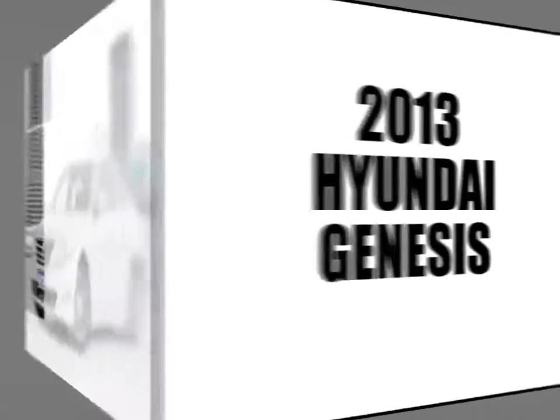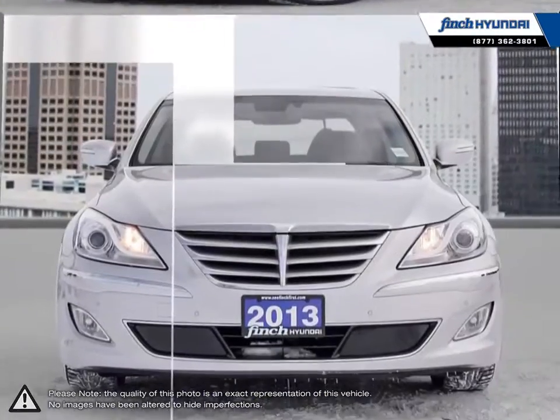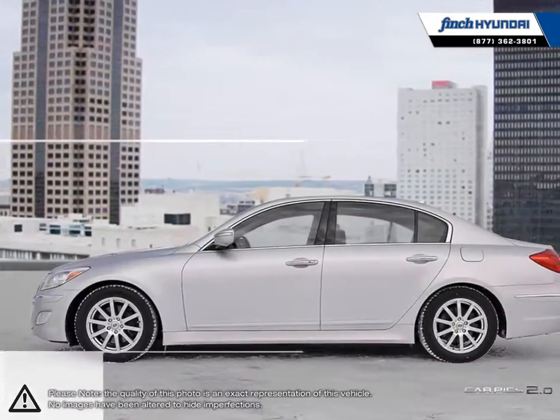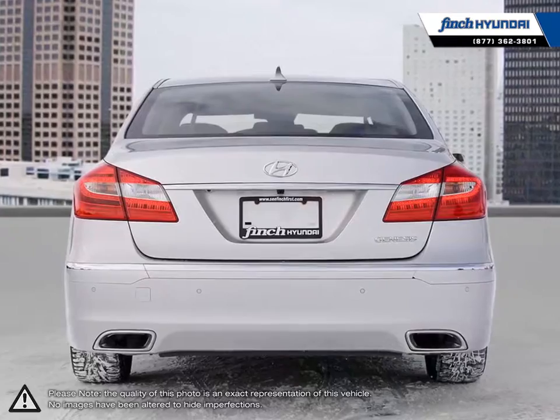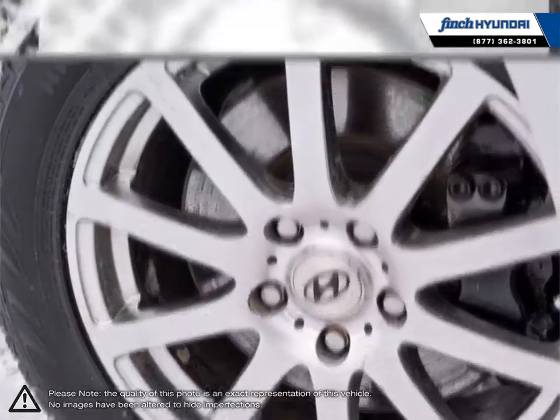Welcome to Finch Hyundai. Today we're looking at a 2013 Hyundai Genesis. The Hyundai Genesis defines the term more bang for your buck. Since its conception, the Genesis has been praised for its long list of standard features, sleek designs, performance, and affordable price tag. The Genesis is an absolute blast to drive while still being a practical vehicle for everyday use.